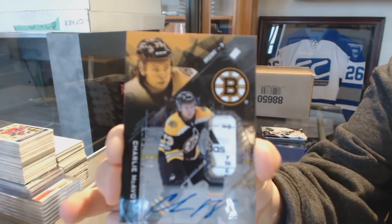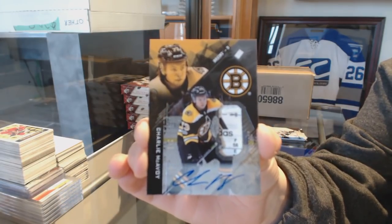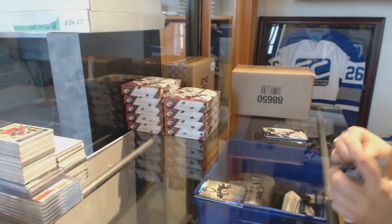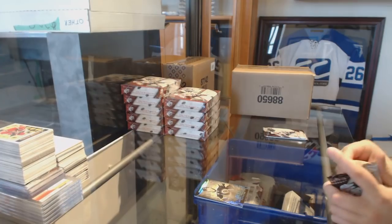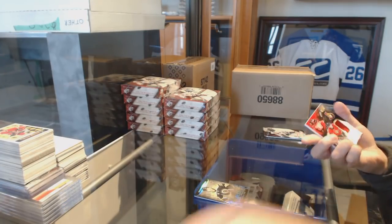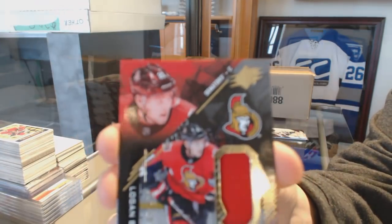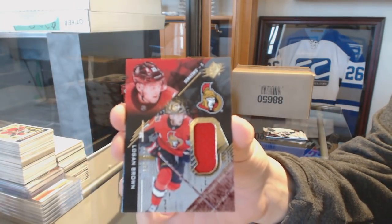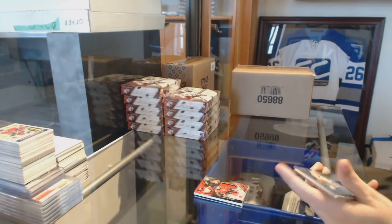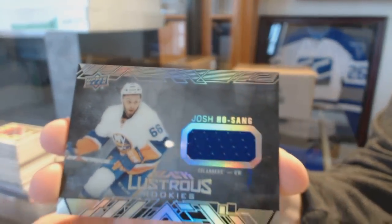Two of five, Charlie McAvoy. I don't know how I'm going to top that, but I've got 19 more boxes. Jersey number two, numbered 299, Logan Brown for the Ottawa Senators. And a lustrous rookie jersey of Josh Holtsang for the New York Islanders.